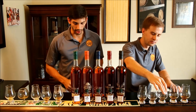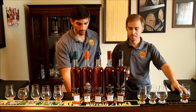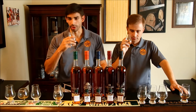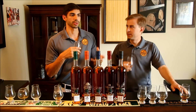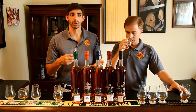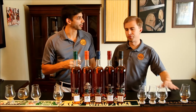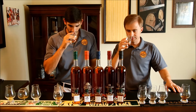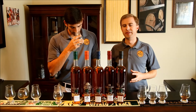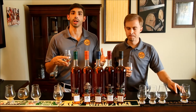We will go ahead and jump to William Larue Weller — this is the wheated bourbon of the antique collection. This is kind of like your typical Buffalo Trace wheater. It's just lots of red fruit on the nose, lots of cinnamon, a very strong nose. This one is 12 years and three months old, bottled at 135.4 proof — very heavy on the proof here, a little bit of a step up compared to the first three we've reviewed. Lots of tobacco on the nose as well, and a little bit of sweet wheat in there. This is a really nice nose — just kind of what we expect.